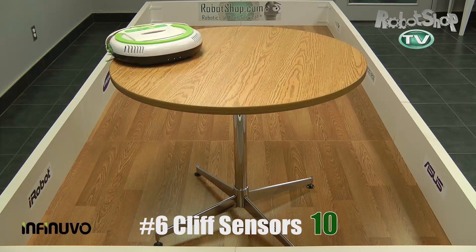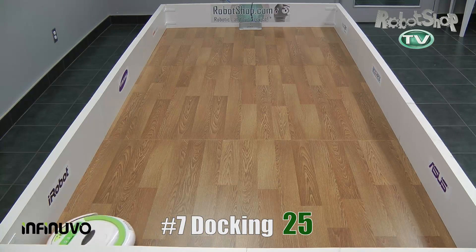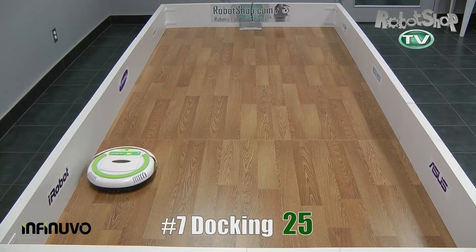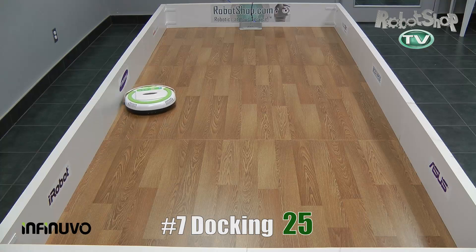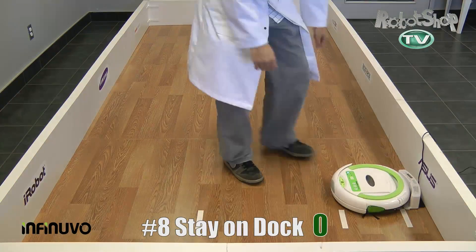Now number seven, going back to the dock. It's not as sophisticated as some of the other robots — it just kind of goes blindly, but it does make it back. It'll take a little longer than other robots, but it did okay: 25 out of 35 points. Not an amazing score, but still pretty good.